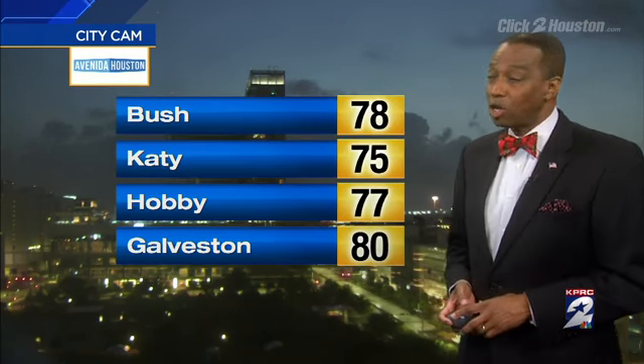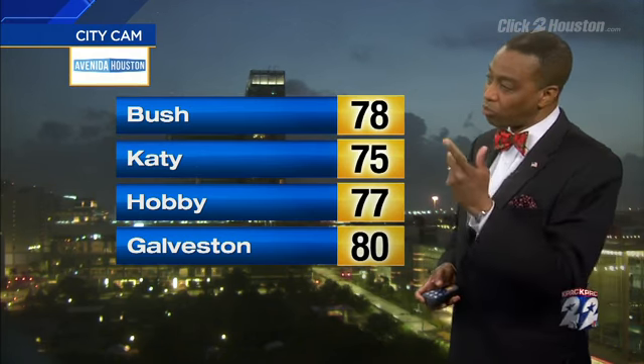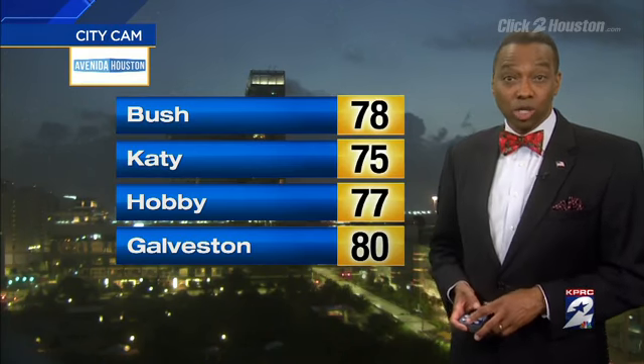Good Saturday morning everyone! This morning is the best time of the day as far as our weather is concerned. This is a pre-dawn look at the clearing and cloudy skies starting out. We're starting out on the warm side though — 78 degrees at Bush Intercontinental. That's pretty warm. The record maximum low temperature is 79, so thankfully we're not going to get a record on that. Still pretty warm: 75 at Katy, 77 Hobby, 80 in Galveston.